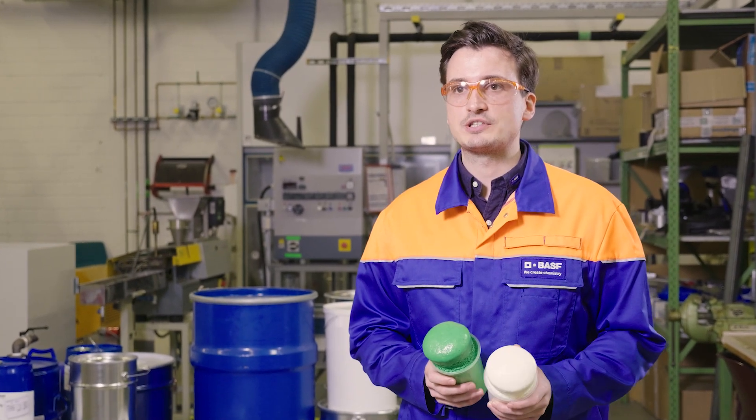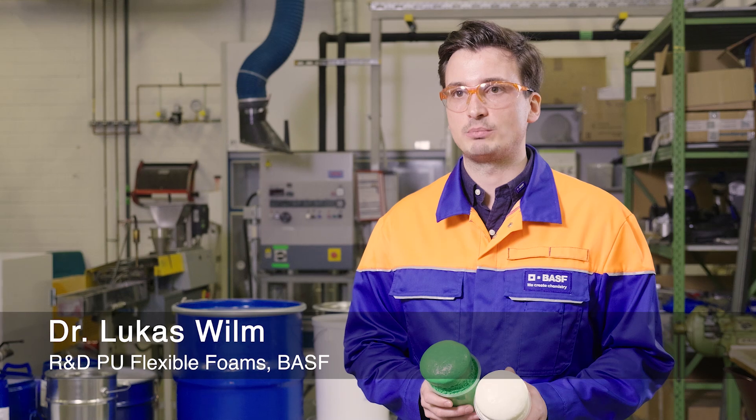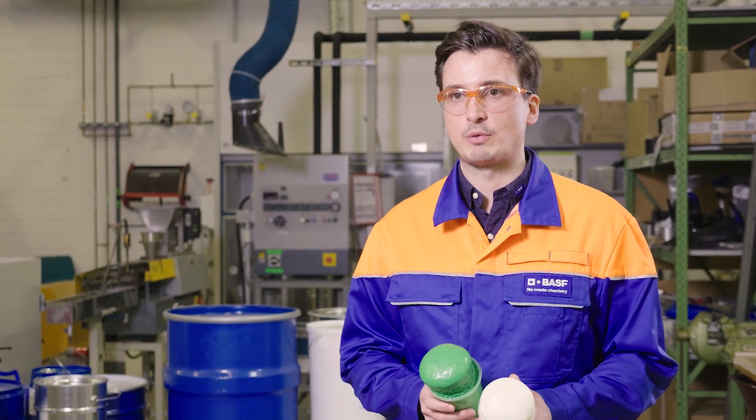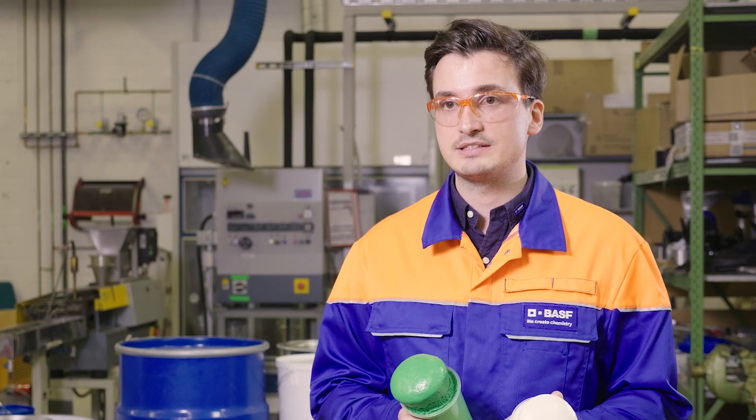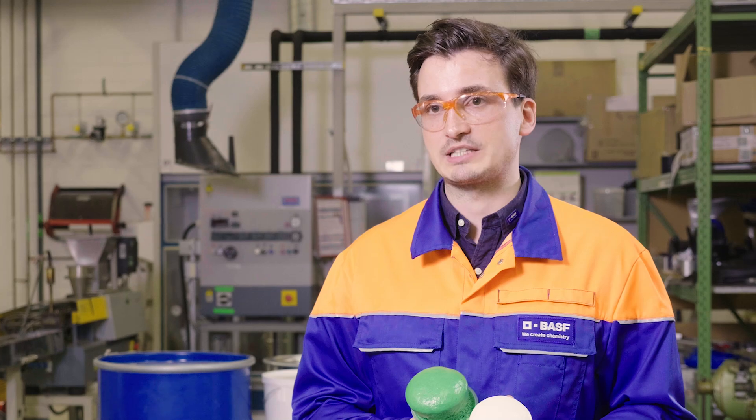But what about mechanical recycling? Here we would like to show you something new — follow us into our lab. In order to expand the recycling possibilities in the PU sector, we at BASF have been working on the development of PU flexible foam with thermoplastic processability, successfully achieving foam-to-foam recycling. That means PU flexible foam waste can be used as raw material for new PU flexible foam.